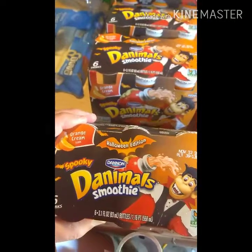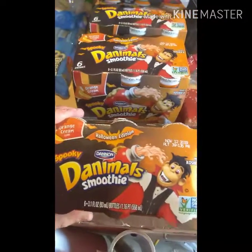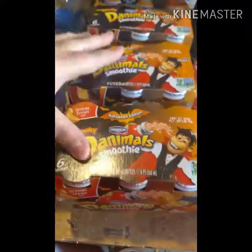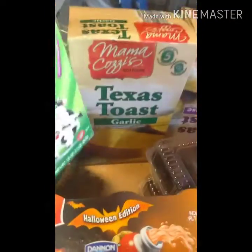We got these orange cream spooky Halloween edition animal smoothies — they're only 49 cents, but the date is really close. My kids will drink these fast enough, so we bought five packages. We also bought a package of Nutibes cotton candy and melon berry flavor — my kids love these.